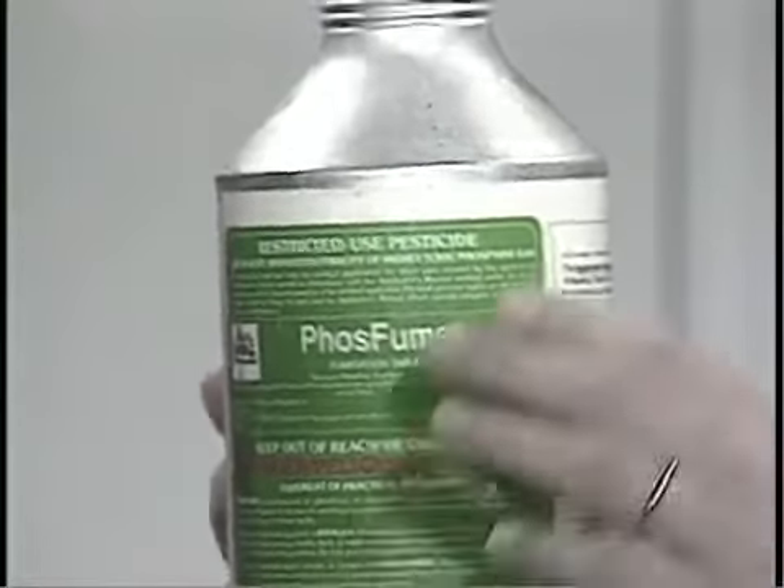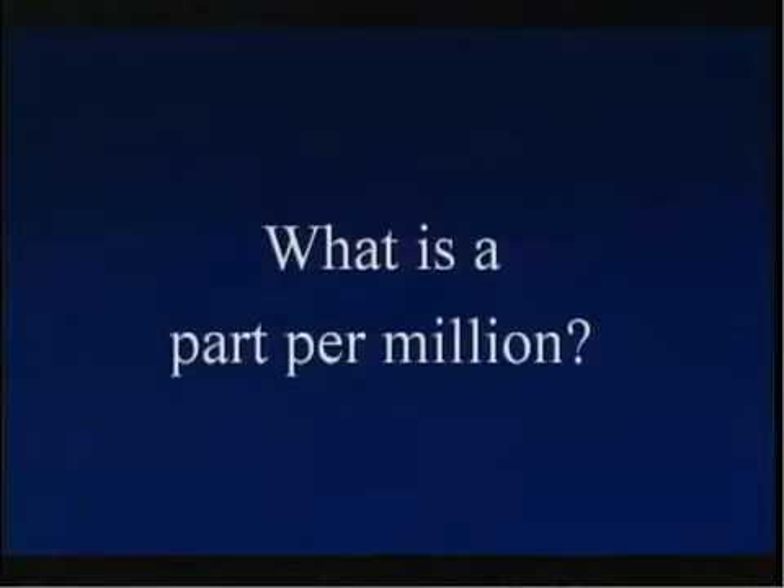The threshold limit value is 0.3 parts per million. A part per million is one inch in 16 miles, or one drop in 50 gallons of water, or one second in 12 days. At 50 parts per million of phosphine gas, your life can be endangered — that's 50 inches in 16 miles, to help you gain some sort of perspective.